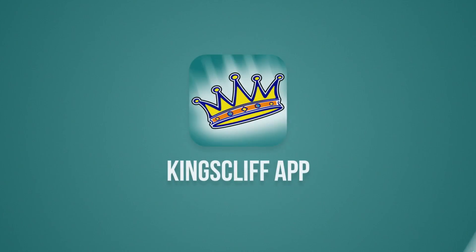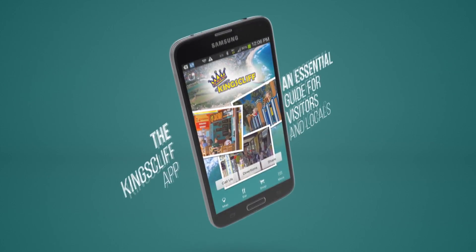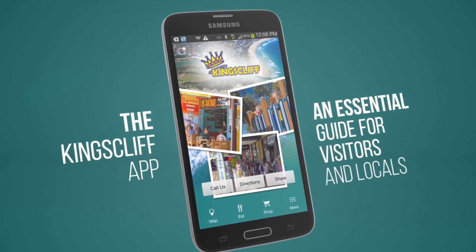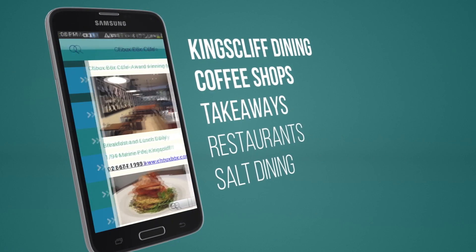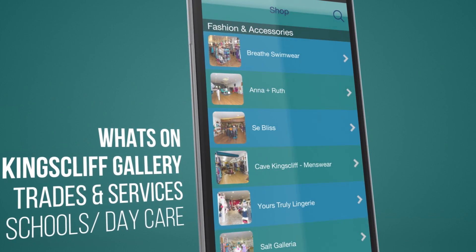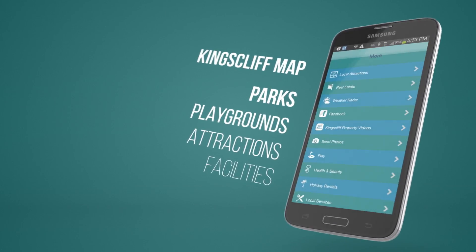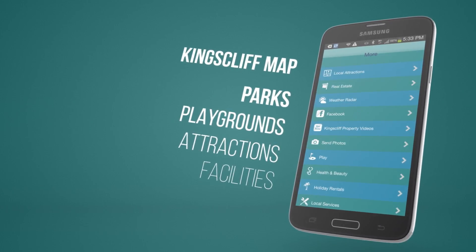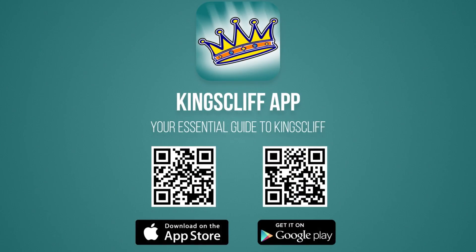Are you considering a move to Kingscliff, or just want to know what it's like to live here? Then download the free Kingscliff app, available for Apple and Android. The Kingscliff app is the essential guide for locals and visitors alike, containing all you need to know about living and moving to Kingscliff: shopping, dining, what's on, facilities, schools and daycare, services, parks and playgrounds, and so much more. Just search Kingscliff in Google Play or the App Store, or pause this video and scan the QR code to go directly to the Kingscliff app.